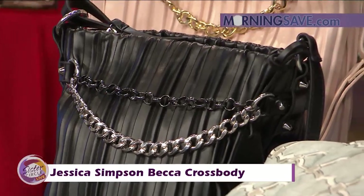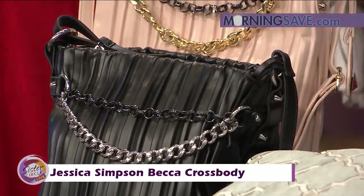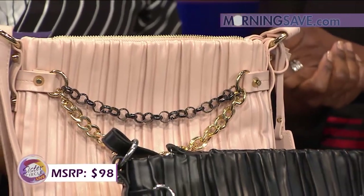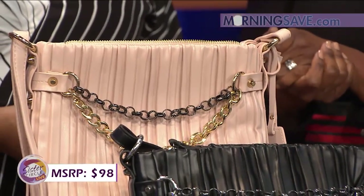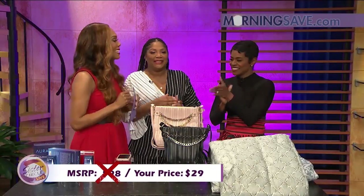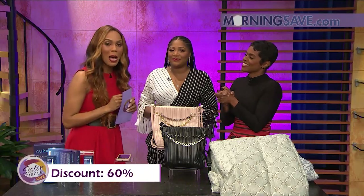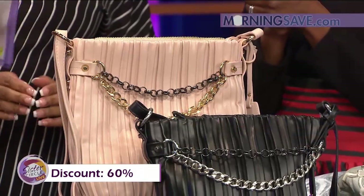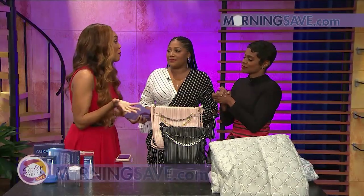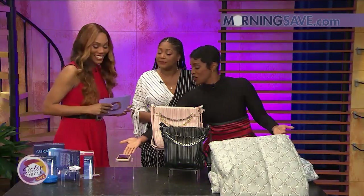Typically this bag would cost you anywhere from $98 — it is Jessica Simpson! But with our Sister Circle Savings, you're only going to pay $29, thanks to our friends at morningsave.com. Remember, ladies, if you're on the go you can get all of these deals by going to morningsave.com on your smartphone.